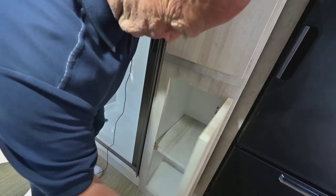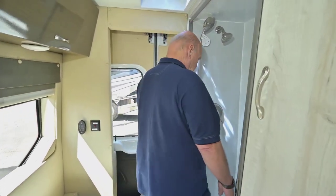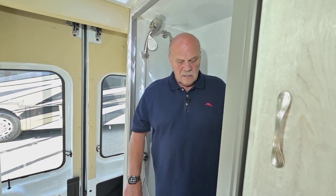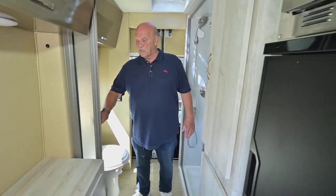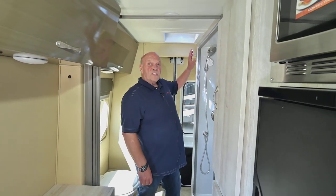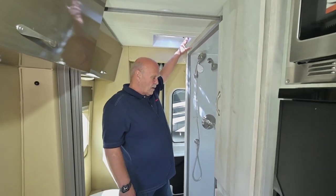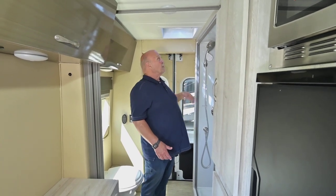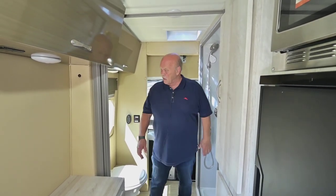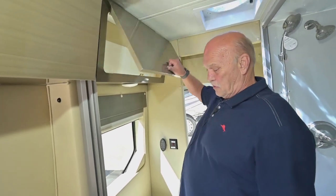Here's your closet. I like this — mine doesn't even have a closet, and mine has a wet bath, so I prefer a dry bath because you can get in it, turn around, and the door is easy to close. For privacy, this is easy to close as well. In this particular unit there are two fantastic fans — one in the bathroom, so no matter what you do, whether a hot steamy shower or whatever, if you have that fan open it's going to suck the air out immediately. And there's another big cabinet over here.